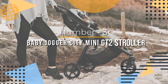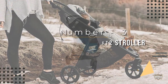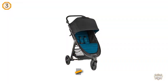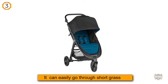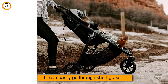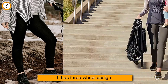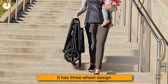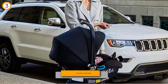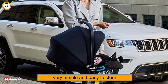Number 3. Baby Jogger City Mini GT2 Stroller. One example of such a stroller is the new Baby Jogger City Mini GT2. It doesn't handle sand well, but it can easily go through short grass like lawns in public parks, dirt roads, and gravel paths in parks. For deeper and looser gravel or sandy beaches, parents suggest getting a jogging stroller with larger wheels, pumped tires, and better shock absorption.